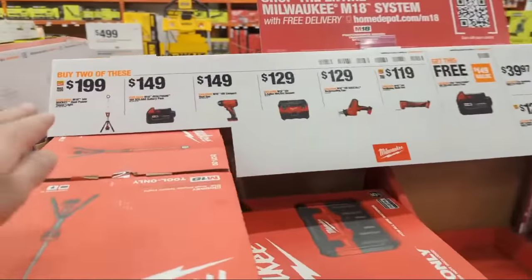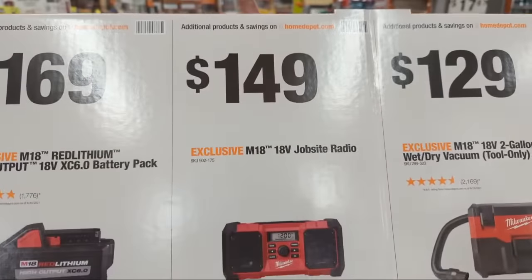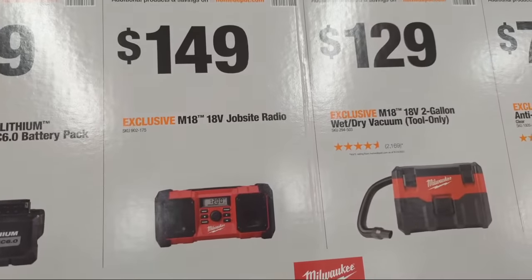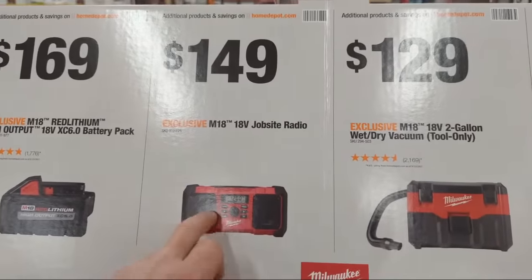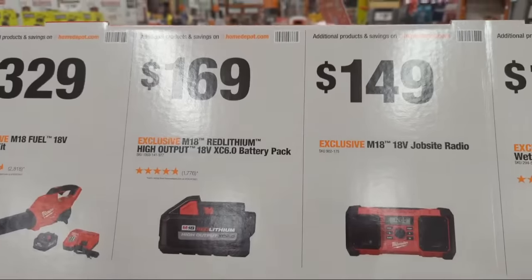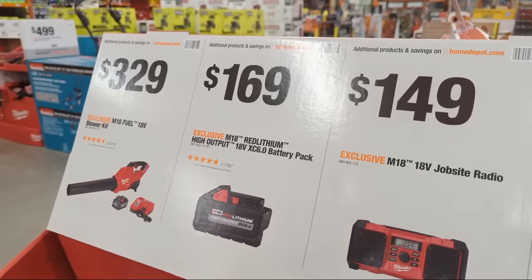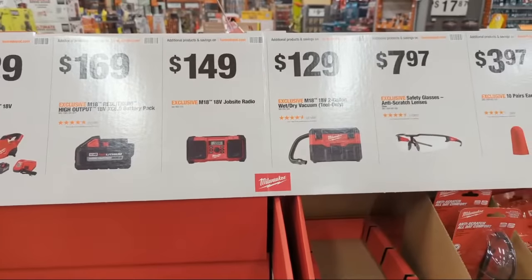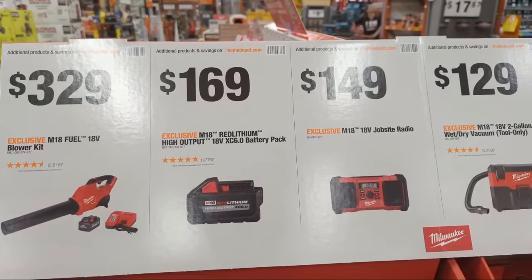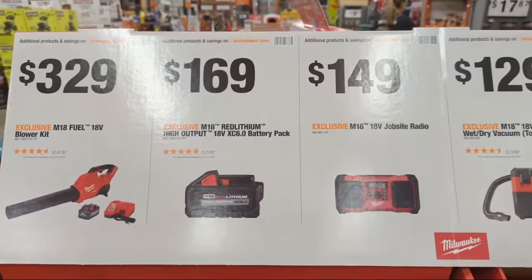The 18-volt job site radio is at $149. There are some features you might be missing compared to other Milwaukee radios, so do your due diligence and check the radio review videos. Also — in-store deals at Home Depot may be better than what you find online. Home Depot seems to be incentivizing you to get up and get to the store.